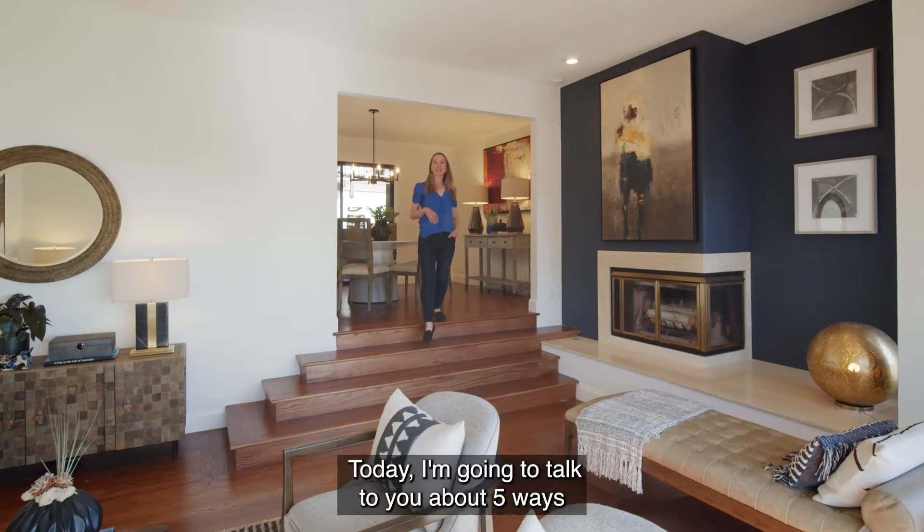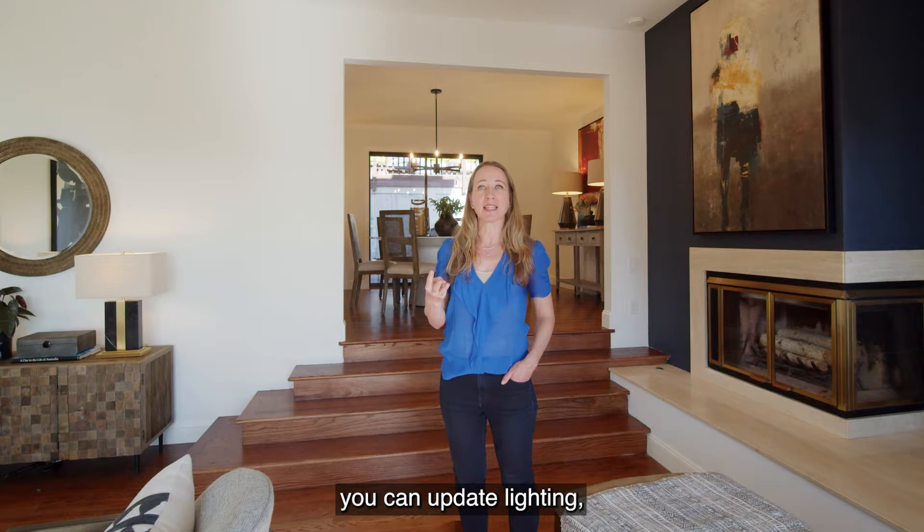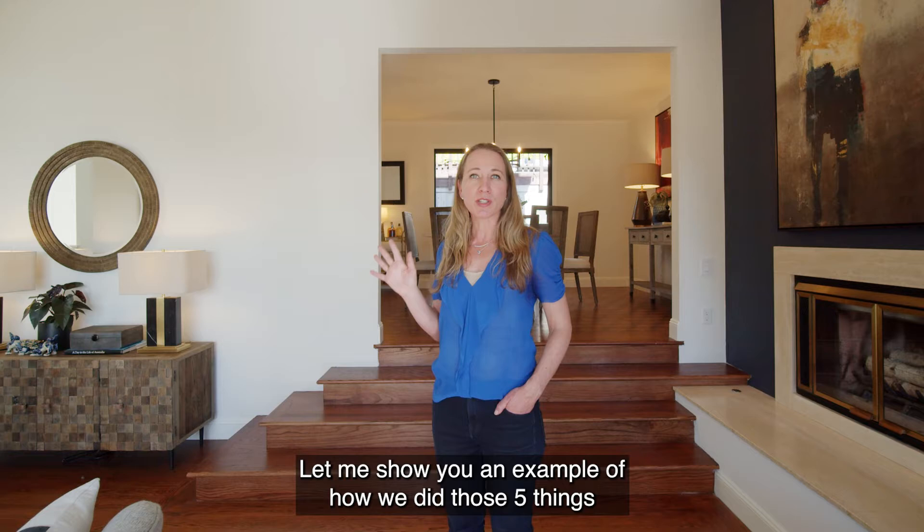Today I'm going to talk to you about five ways that you can increase the value of your home without breaking the bank. You can update flooring, you can update countertops, you can update lighting, you can change the utility of the rooms, and you can paint. Let me show you an example of how we did those five things and how they're going to make my client a lot of money.